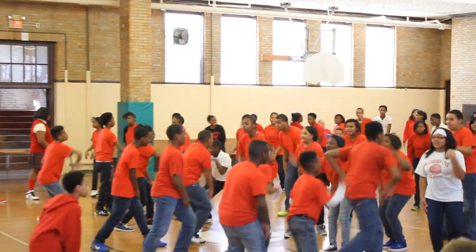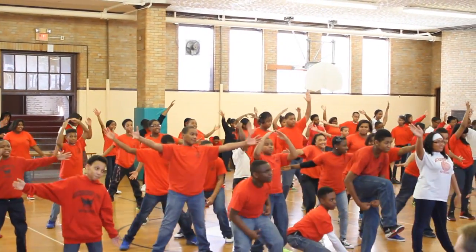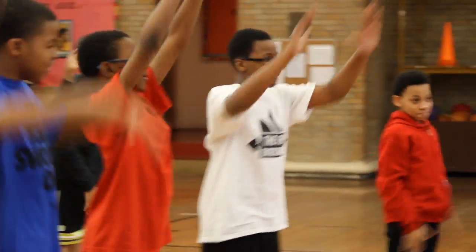Through the MetLife program, bringing dance into the school was a real opportunity to use an art form that isn't traditionally thought of as a way to help young people learn. As a classroom teacher, using art gives the kids a different way to express what they're learning. Not everyone is auditory, visual, or kinesthetic — they need a different outlet, and art gives them a different version where they can use their body.